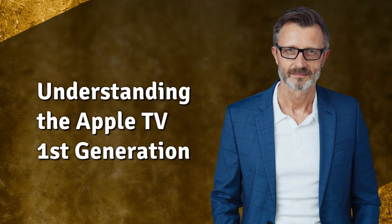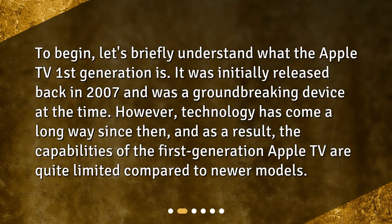Understanding the Apple TV first generation. To begin, let's briefly understand what the Apple TV first generation is. It was initially released back in 2007 and was a groundbreaking device at the time. However, technology has come a long way since then, and as a result, the capabilities of the first generation Apple TV are quite limited compared to newer models.